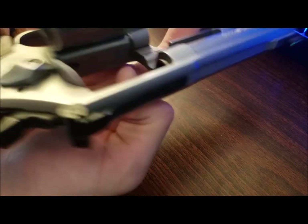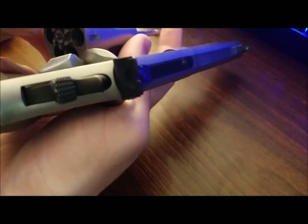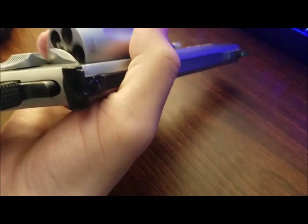Number 1: Simplicity and ease of use. A revolver is easy to load — drop cartridges, close cylinder, go on with your day.